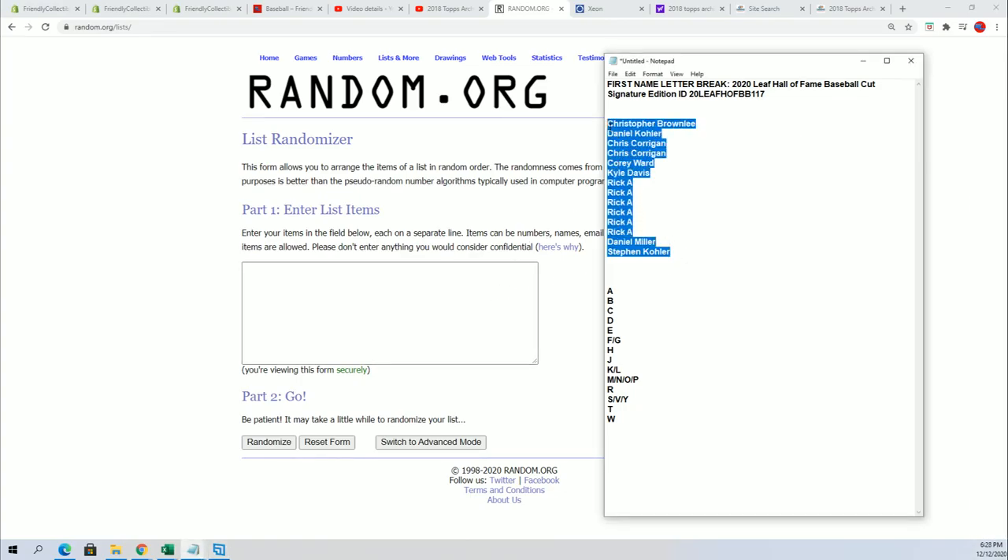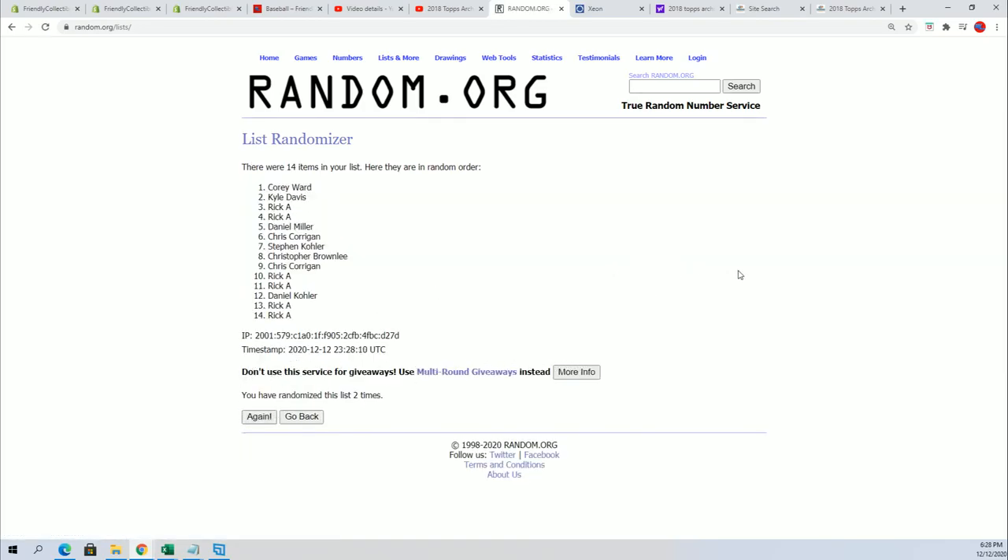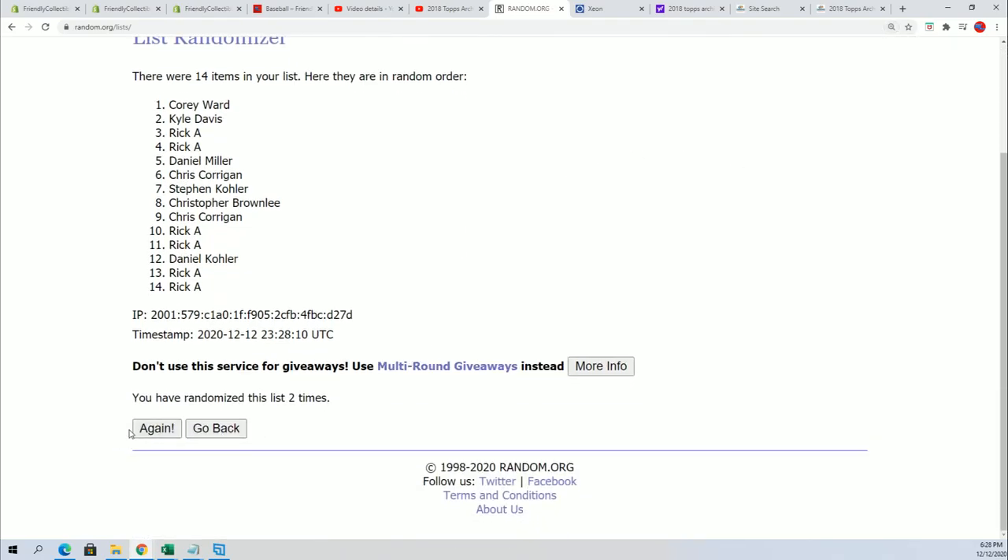We're going to random each list seven times apiece, then stack the lists up side by side so you can see everything clearly. Hopefully your image is not fuzzy, and if it is let me know because there is a quick fix we've just discovered for fuzziness. All right, here we go — first name letter.